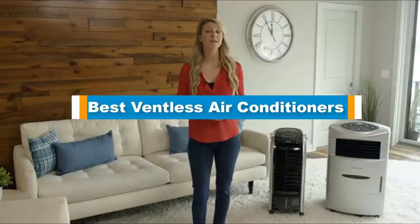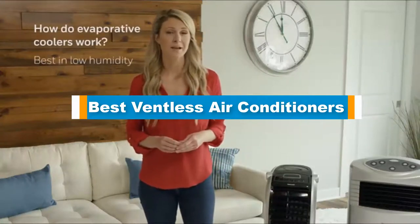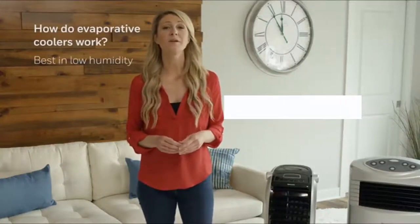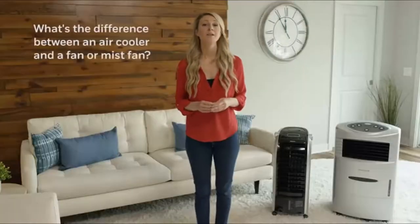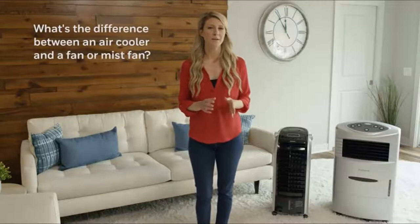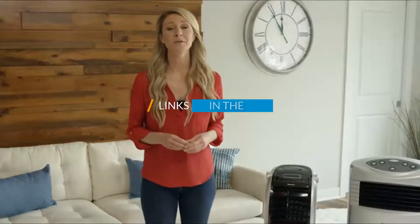Hello guys, in today's video we are going to present you the top 5 best ventless air conditioners available on the market. We made this list based on our personal preference and sorted it based on their prices, quality, durability, and reputation of the manufacturers. Check out the description to find out their prices and more information — I've included the links in the description below.